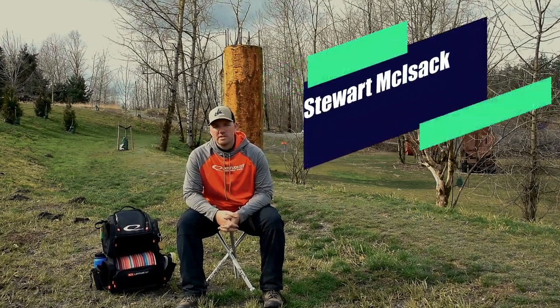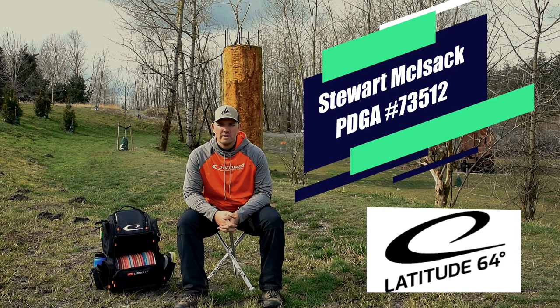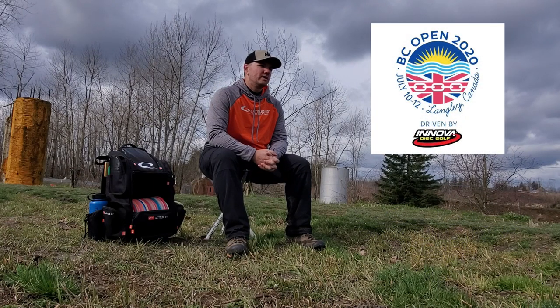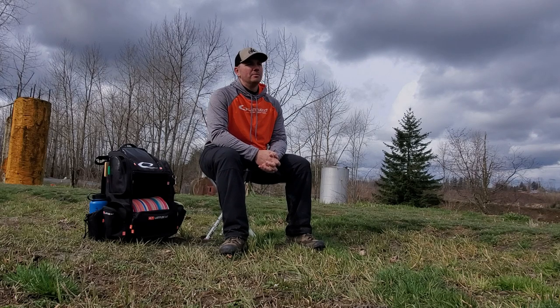Hi everybody, my name is Stuart McKissick. I'm with Latitude 64. I play out of Mission, British Columbia, here at Raptors Knoll Disc Golf Park in the Township of Langley, site of the BC Open for 2020 and five USDGC spots. I thought we'd come to you today with a little bit of an in-the-bag.